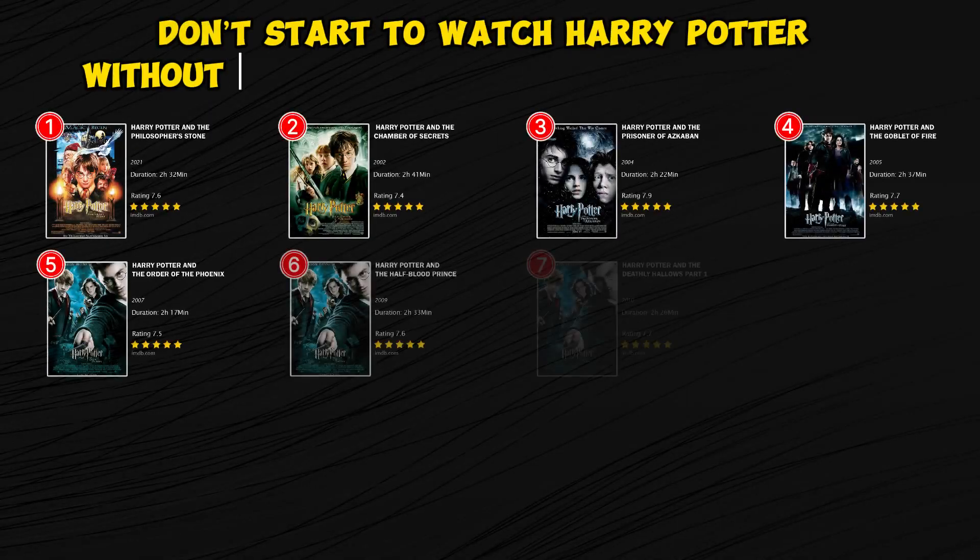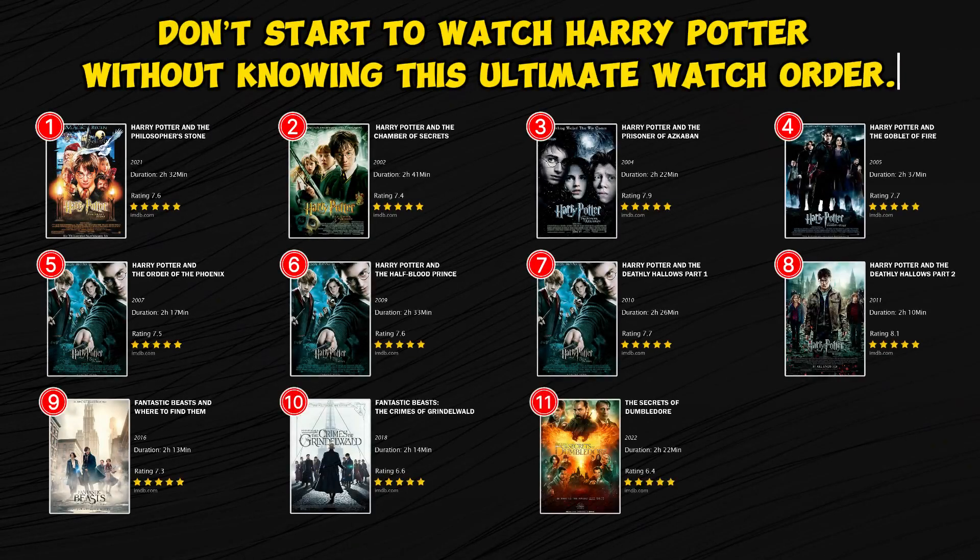Don't start to watch Harry Potter without knowing this ultimate watch order. Let's begin with the release order!